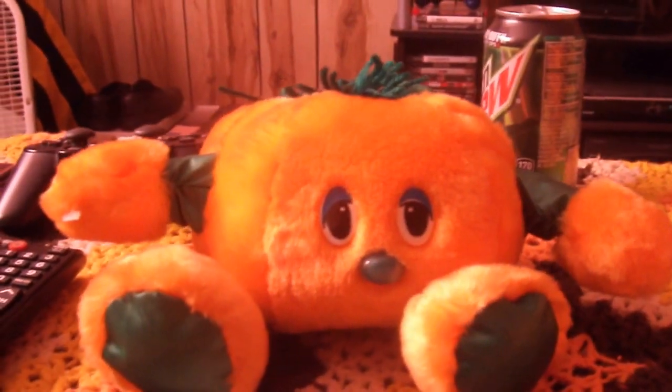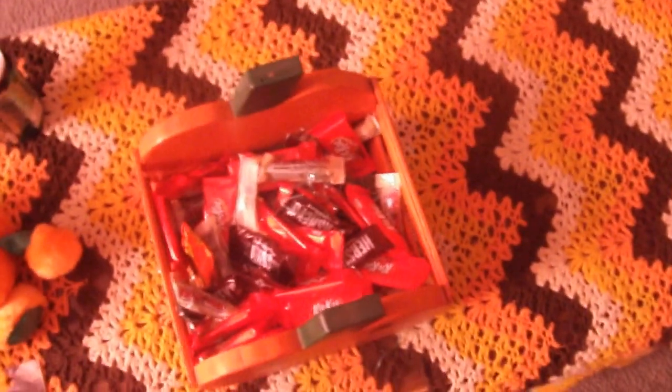This guy here is my pumpkin candy dish. It's a double-sided pumpkin with a pumpkin face on both sides, and inside of course are all the goodies. I love chocolate, I love candy — Kit Kats, Hershey's, Milky Way, Snickers, Reese's. Send me candy if you guys have any extra you don't want to eat, because I am a closet fatty and I will eat every piece of candy in existence.